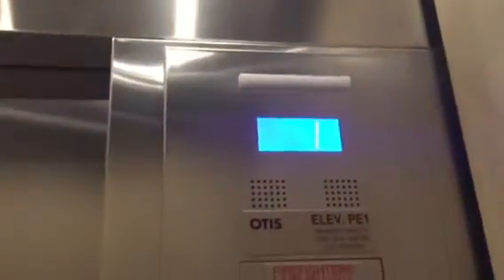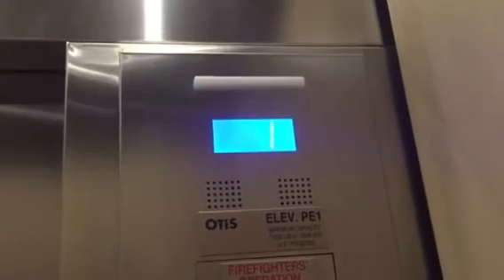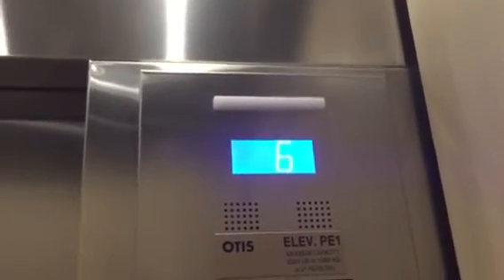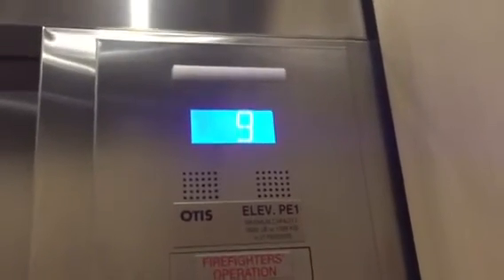Alright, I'm going to start the video on site because I thought these were going to have access restrictions. These are the new elevators at the Residence Inn by Marriott in downtown San Diego, California, by One American Plaza.